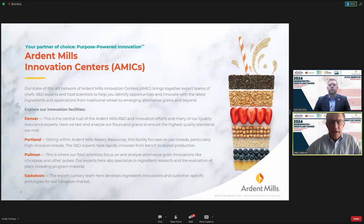One area of strength at Ardent Mills is our innovation centers — four locations across North America. Our Denver location is the central hub for R&D and innovation, researching and applying new ingredients and creating new products. Pullman is our chickpea research location. Portland is our Ardent Mills Baking Resources site, focused on breads, high-inclusion and specialty breads, with a boutique-scale bakery. Saskatoon supports innovation for our Canadian customers.